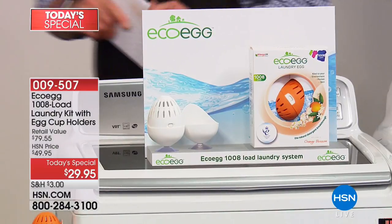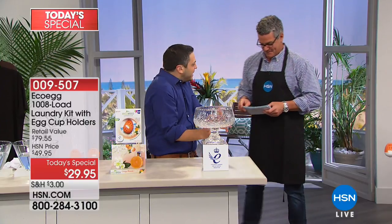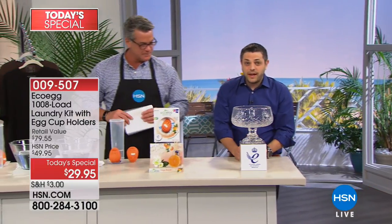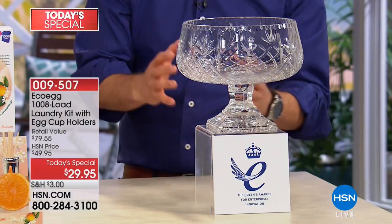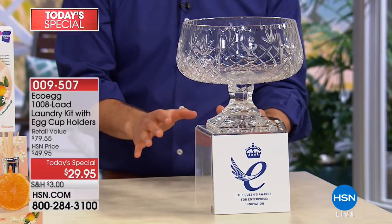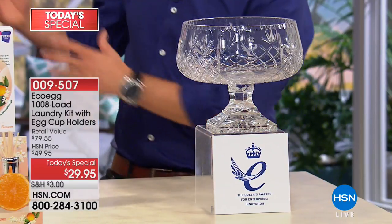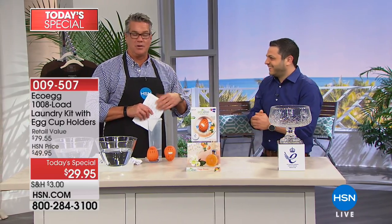If anyone is a little bit skeptical thinking, 'is this really going to wash my laundry as well as my normal detergent?' — a couple of years ago back home in the UK, this product was awarded the Queen's Award for Innovation. That's the biggest award you can win for a product in the UK and it's personally chosen by the Queen herself. I got to go to Buckingham Palace and she gave us this beautiful award.